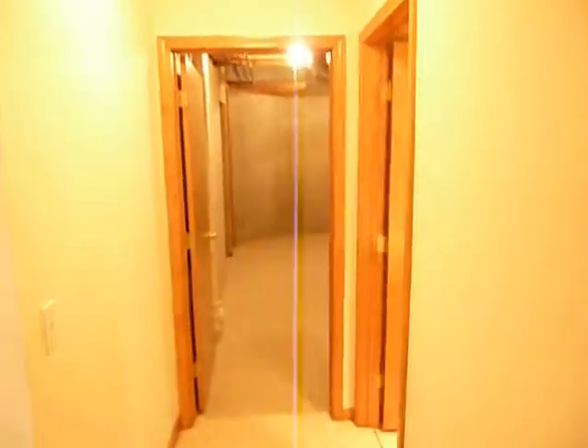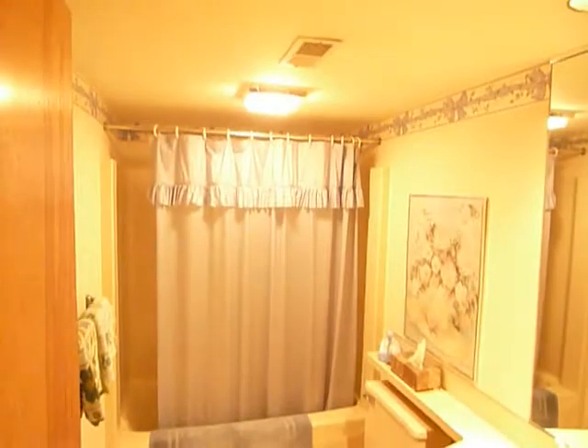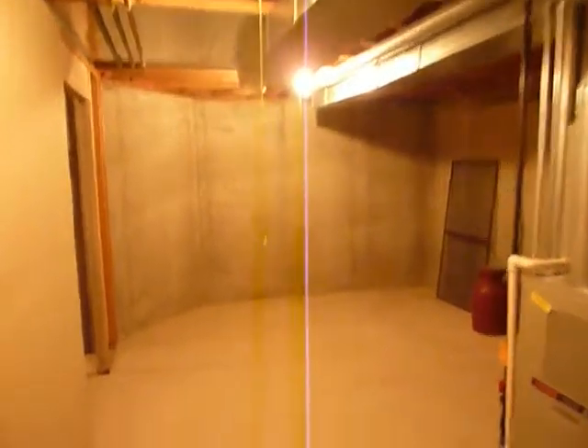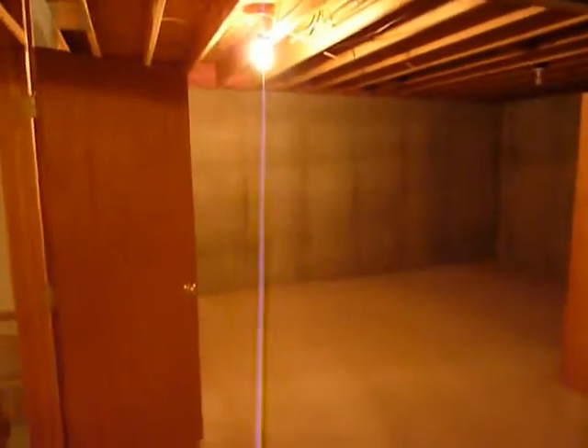Down the hallway we have another big full bedroom with double closets. There's another full bath with tub and shower. And there's lots and lots of storage — this room plus another unfinished room in the basement.